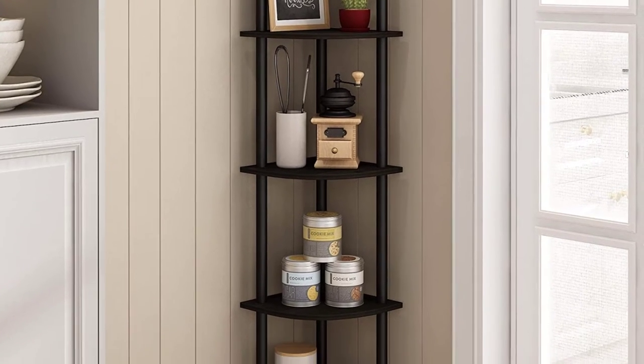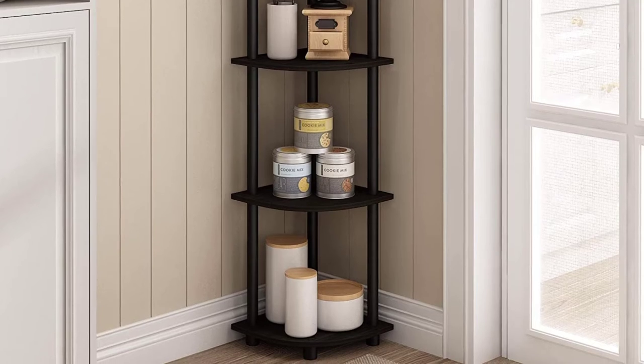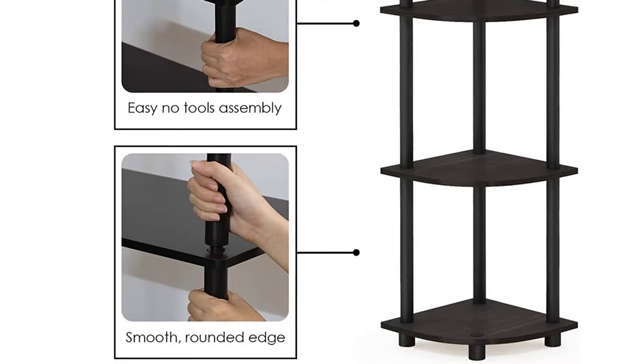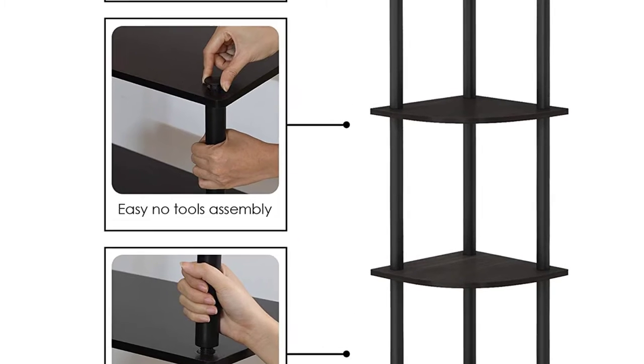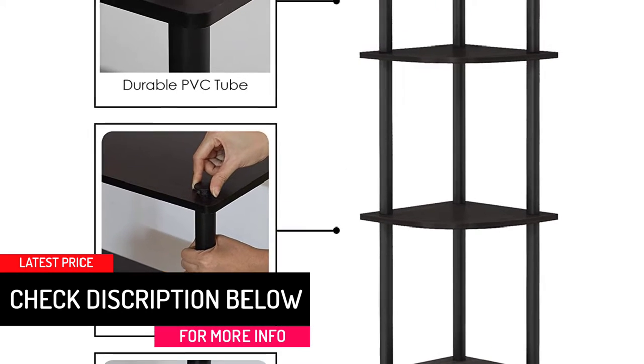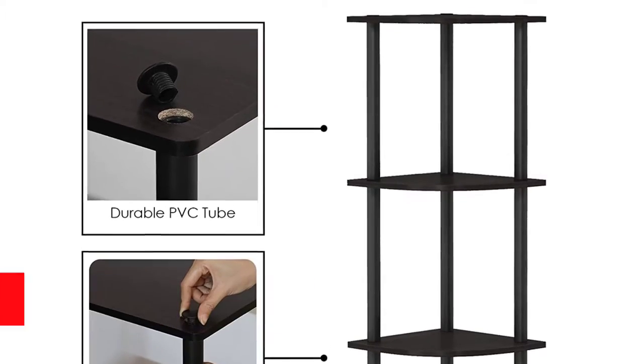Moreover, it is a great storage unit for your kitchen, kids' room, living room, home office, closet, or bathroom. You don't need to worry because this corner shelf is functional and suitable for any room. The 5 shelves can be used to store books, magazines, photos, plants, and any other thing you may need to store.